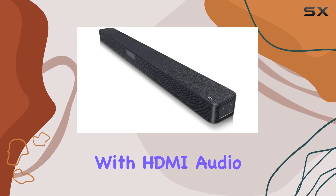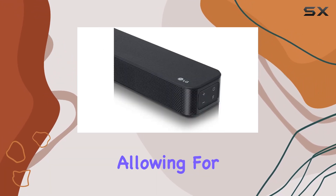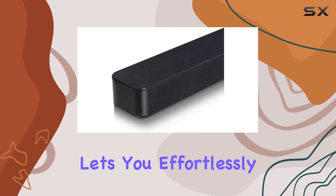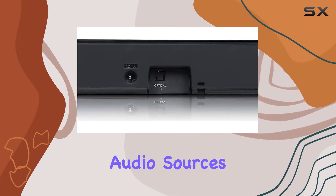Connectivity is a breeze with HDMI audio return channel ARC support, simplifying the setup and allowing for a seamless connection to your TV. Additionally, the convenience of Bluetooth connectivity lets you effortlessly stream music from your devices, making it versatile for various audio sources.